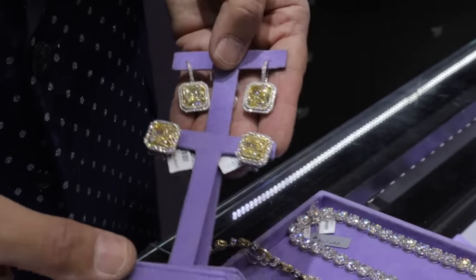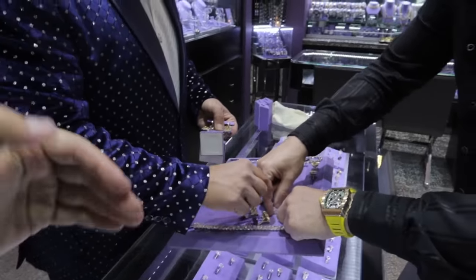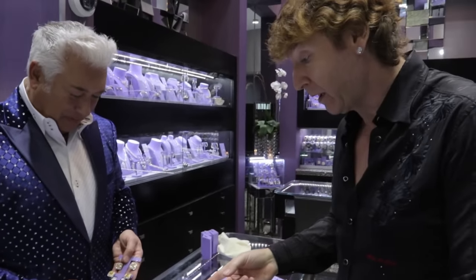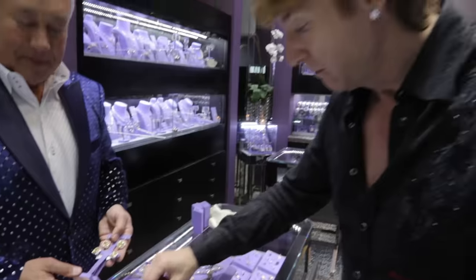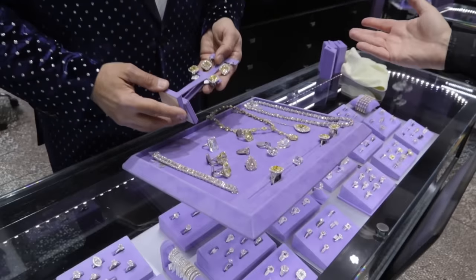100 million dollars! Isn't it insane that if we had 5 of these trays laid out here, you could swap them for the most expensive mansion in the United States? How incredible is that? But this alone — how many supercars is this? Any one of these is 20 Ferraris. Crazy.